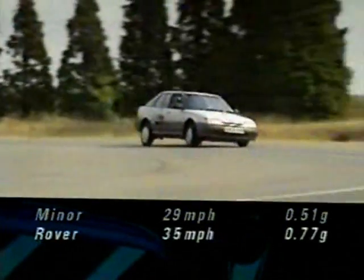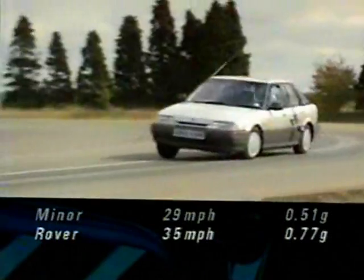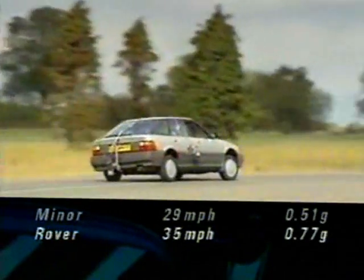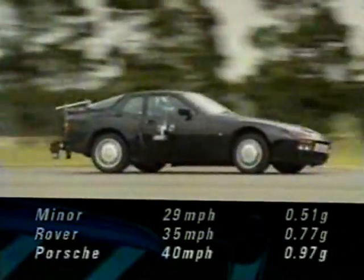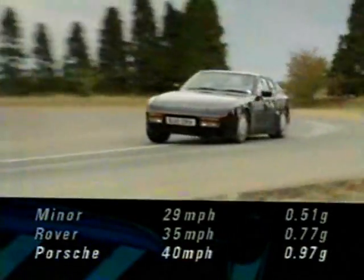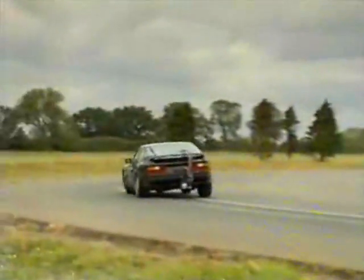Nowadays, its modern successor can maintain 35 miles an hour, 0.77 G, with its improved tyres and chassis. While a modern supercar can reach 40 miles an hour and generate some 0.97 G of cornering force. The actual difference feels more than mere figures suggest. It's fairly easy, therefore, to measure grip alone.